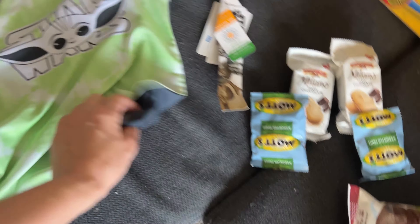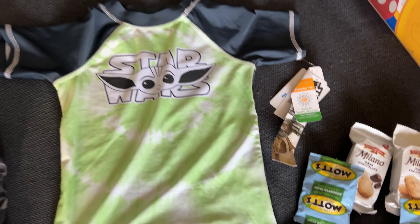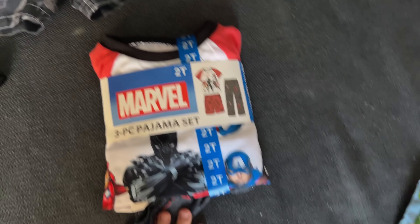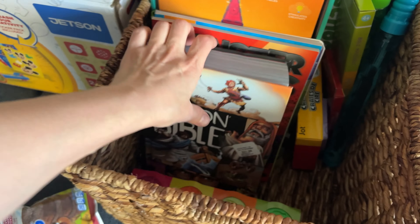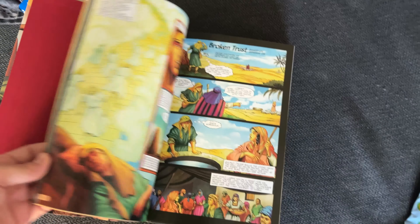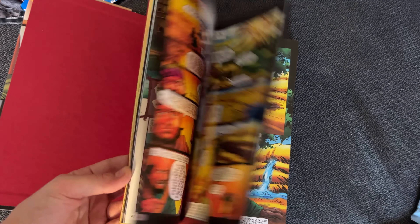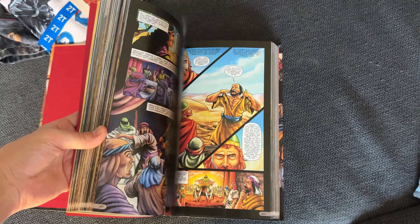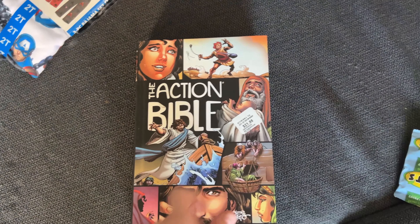Then we got him a little bathing suit — we got that at Walmart, really cute, that's for the summer. And then we got him a set of pajamas; we got that at Sam's Club. Then we got him this Action Bible. Dad or I will be reading this with him. It gives the whole story about the Bible but with pictures, so I thought that would be good for kids.